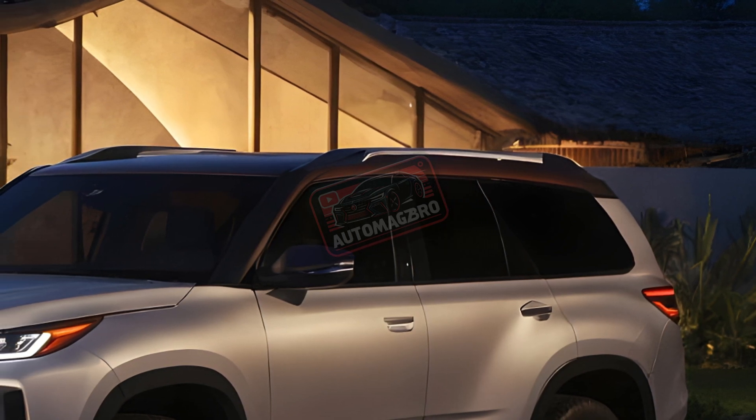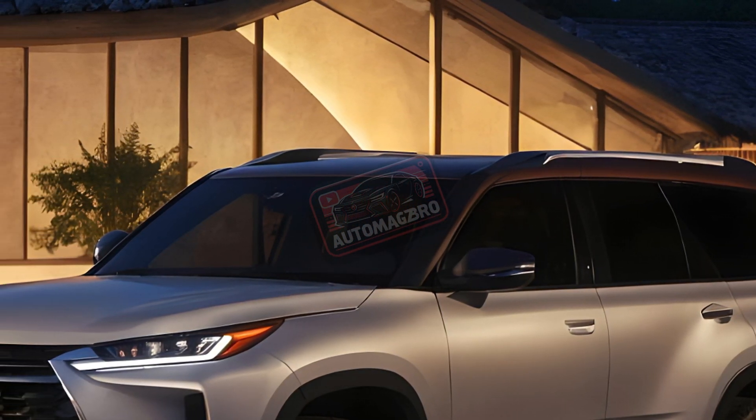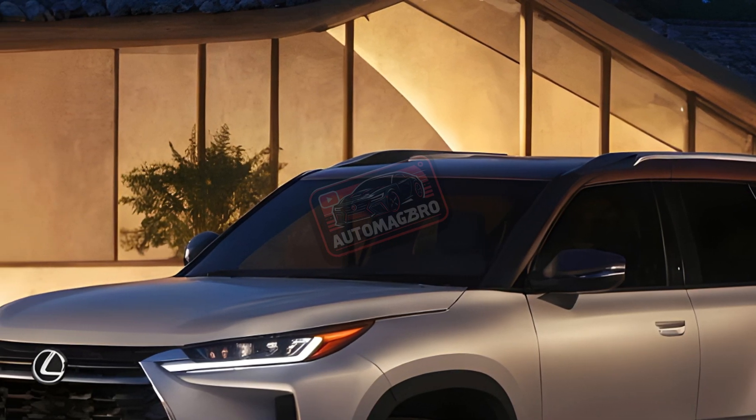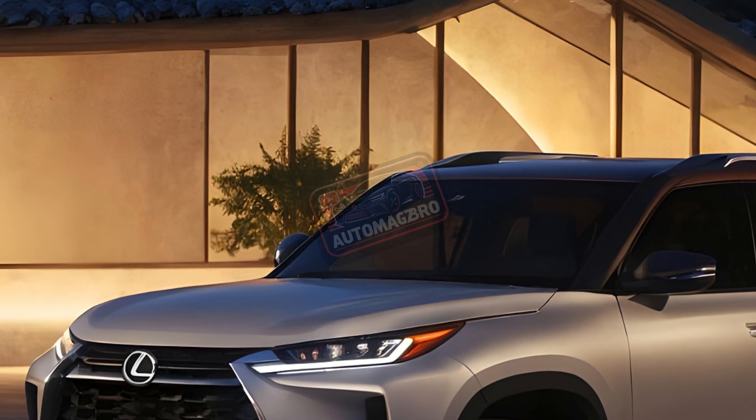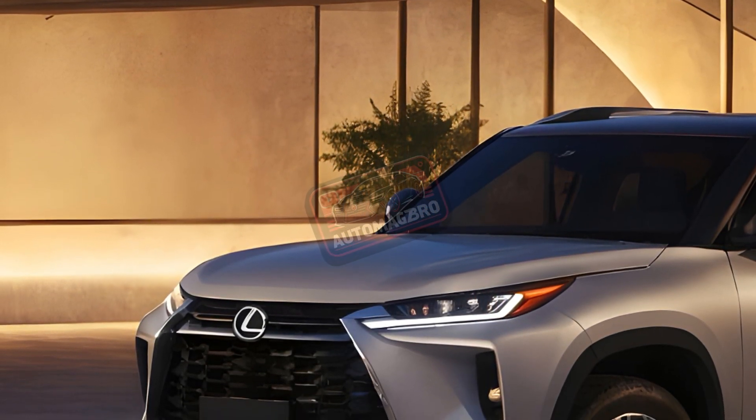The iconic Lexus GX is back, completely redesigned for 2025. But is it just a bigger, pricier version of the old model, or a true upgrade? Let's dive in. First things first — it's huge, nearly four inches longer with a new boulder design inside and out.